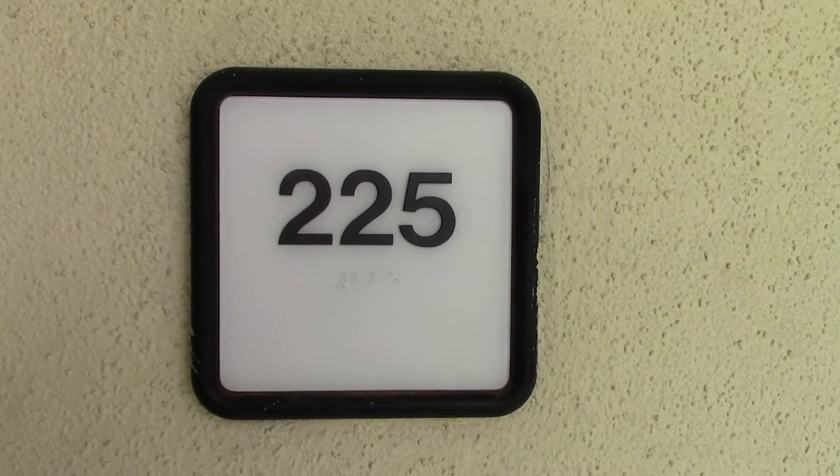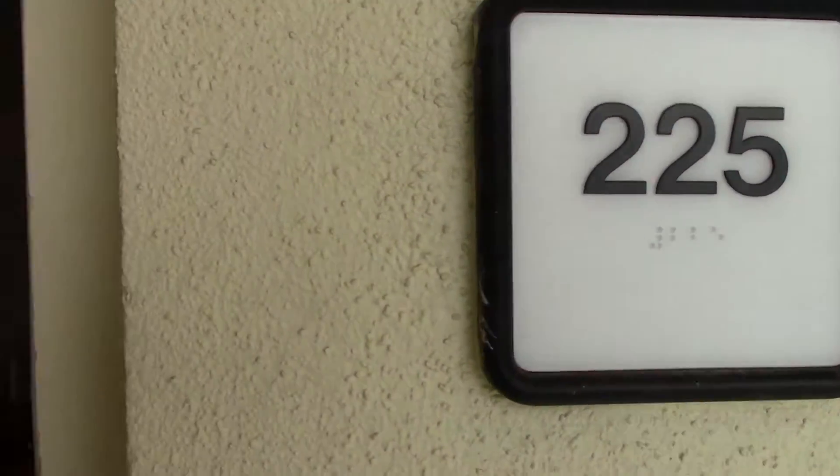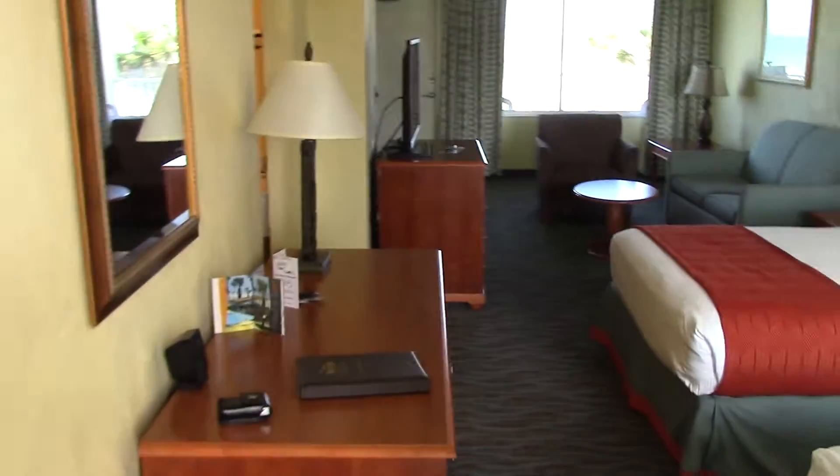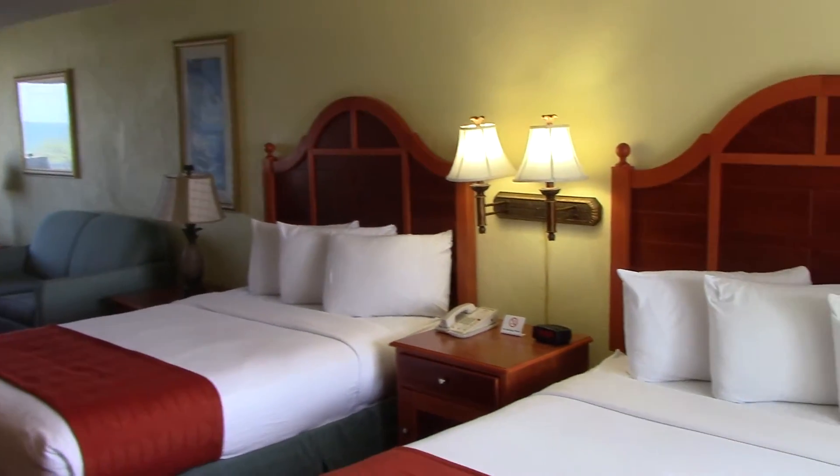I have arrived at my room at Perry's Ocean Edge. I'm in the North Tower, room 225. So going inside, here's what the room looks like.